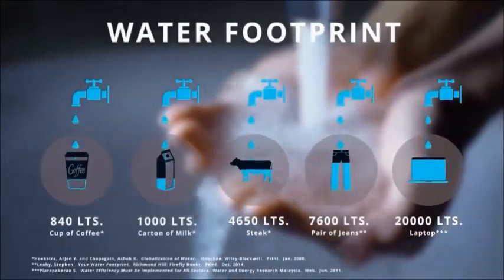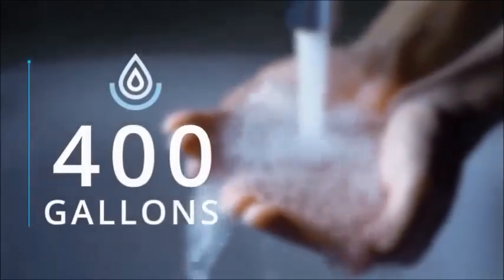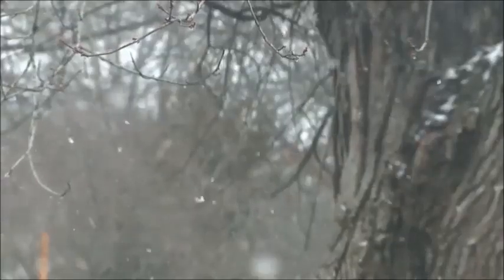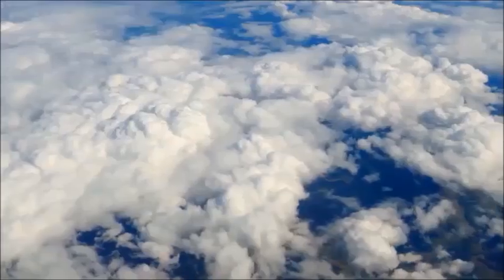The average American family of four uses 400 gallons of water a day. We still rely on rain and snow to give us the water we need to live our lives. Wouldn't it be better if we could reach up and harvest it for ourselves?